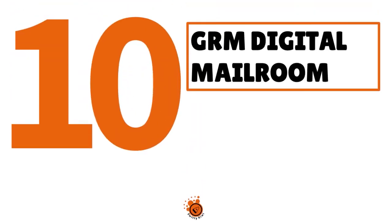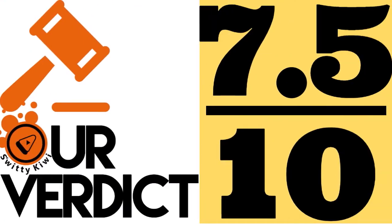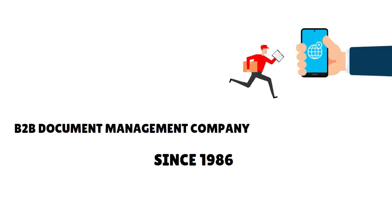Let's get into the actual rankings. Number 10, we have GRM Digital Mailroom. Our score: 7.5 over 10. This is mostly a B2B document management company that started about 40 years ago. They have been doing physical document storage, scanning, and shredding for a very long time, and they're pretty reputable.